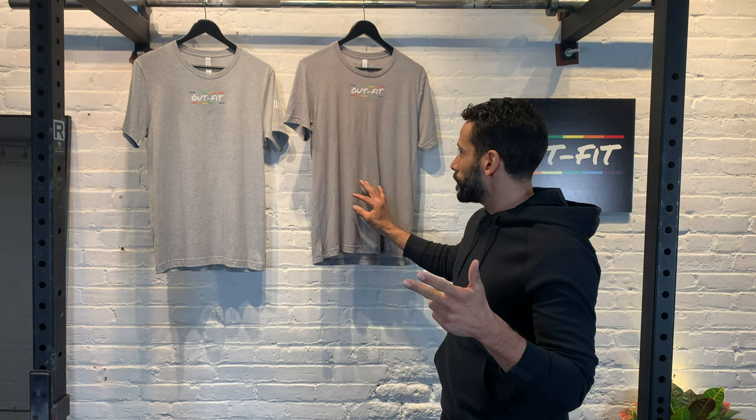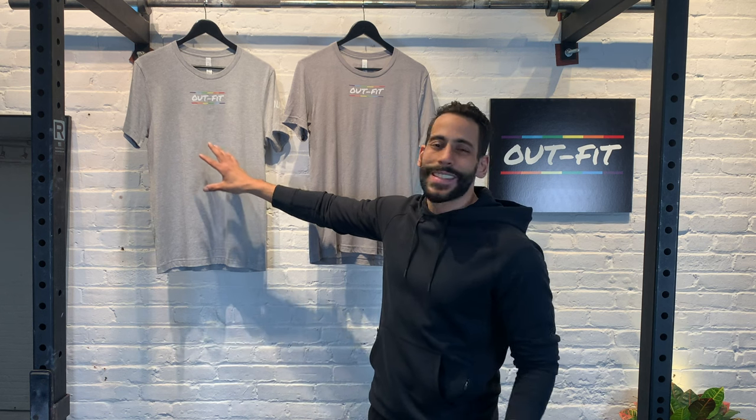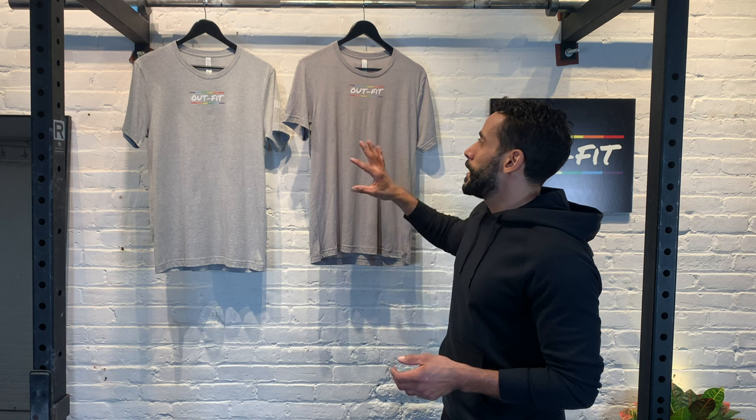The 3413 — the shirt we use for all of our apparel — is a tri-blend, so it's a mixture of cotton, polyester, and rayon. The 3001 is going to be almost 100% cotton — 90% cotton, 10% polyester. So this one has two materials, the majority being cotton, and the 3413 has three. What's the difference? If this is roughly 100% cotton, you are going to experience significant shrinkage compared to the 3413, which only has 25% cotton. Only one quarter of the 3413's material can shrink, and they're both supposed to be pre-shrunk. But even if they're not, the tri-blend is going to have much less shrinkage issues.